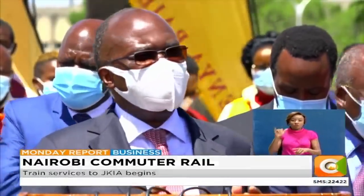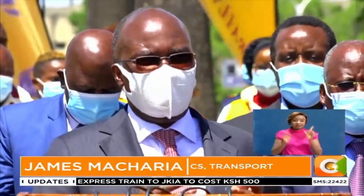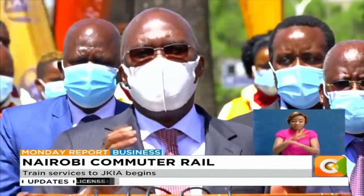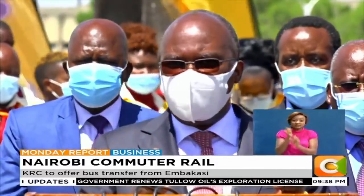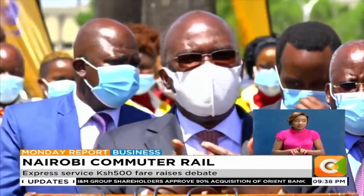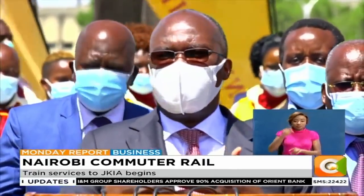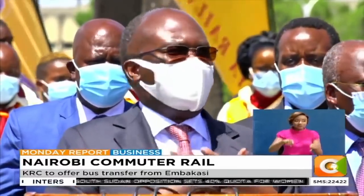But for us to have a robust public transportation system, we must make sure that all the sub-sectors work in harmony. We have to make sure that sectors like this one — Jomo Kenyatta Airport — are more connected with the railway system. We also have to make sure that the airport systems are well connected with the BRT system.